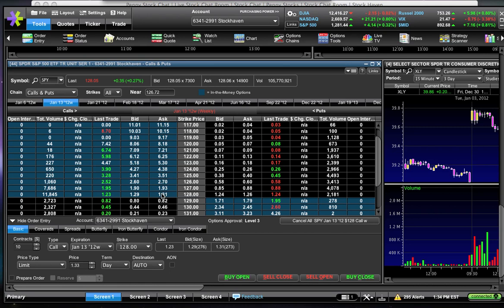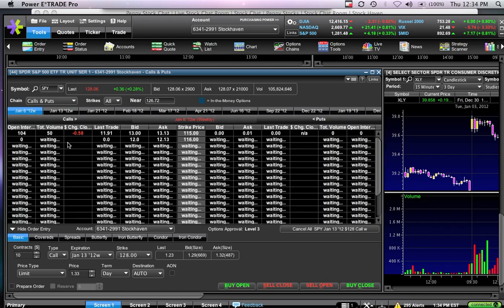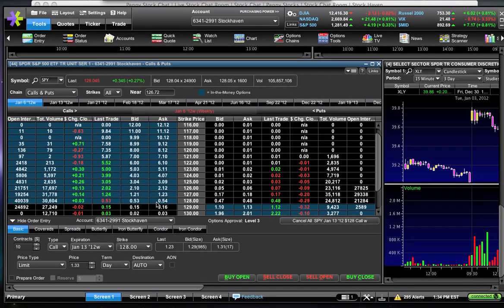Remember, $1.30 in premium plus the strike price of 128 puts our break-even at $129.30. So you need SPY by next week's expiration to be at $129.30 just to break even. The takeaway is that you pay less in premium the closer you are to expiration.